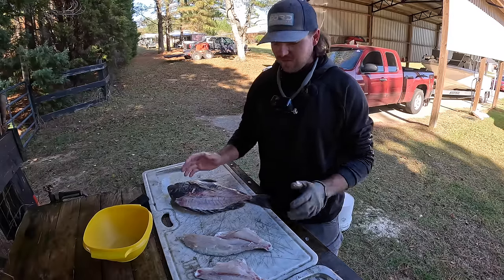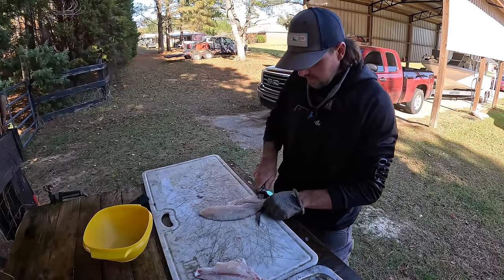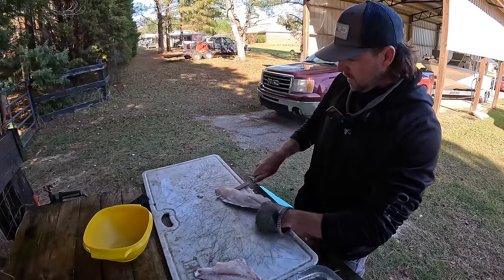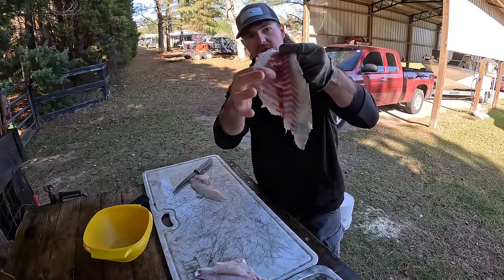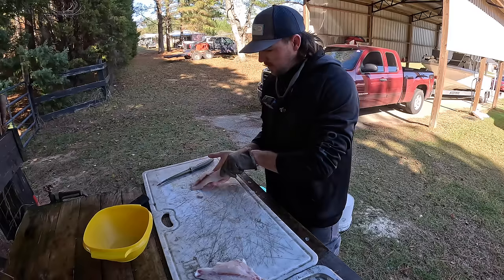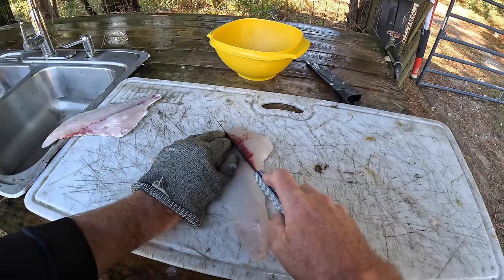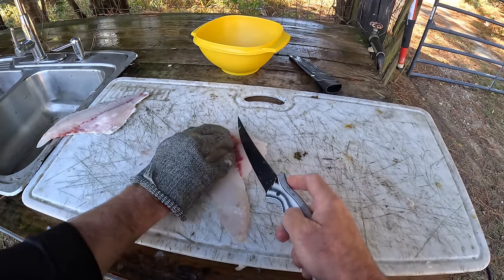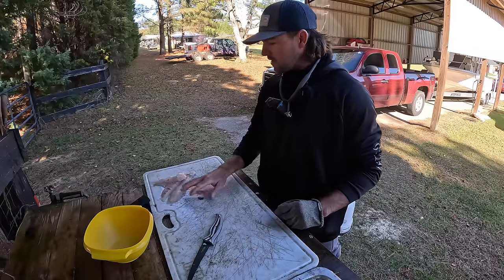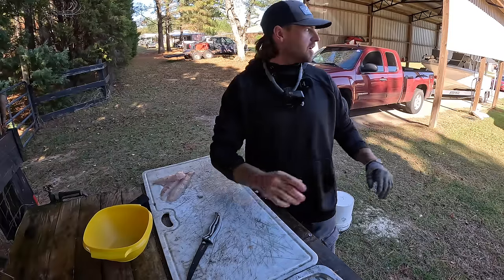Don't be intimidated by these fish — they're not hard to clean, you just need to know how to do it the right way. Take the skin off — I do like to leave a little bit of meat on the skin because these fish have some red meat. I left maybe two millimeters, about an eighth of an inch, and that allows us to have very little red meat to cut off. Basically all we have is this small blood line — I cut on both sides, get it as close as possible so you're not wasting any meat. That will be enough for myself and maybe my wife.